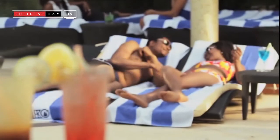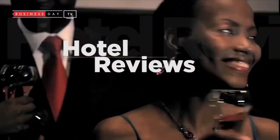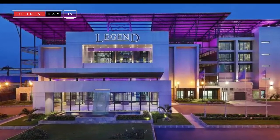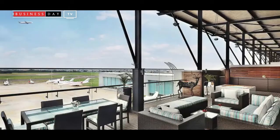Today we're going to be reviewing Africa's first Curio Collection by Hilton Hotels, and it's called Legend. Legend is located right in the heart of Ikeja, just next to Murtala Muhammed International Airport, which makes it perfect for both travelers and people who just want to relax.